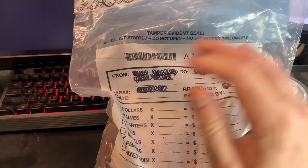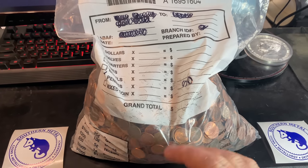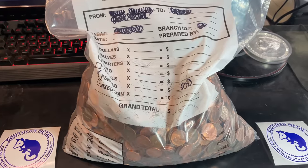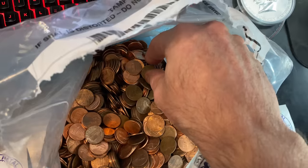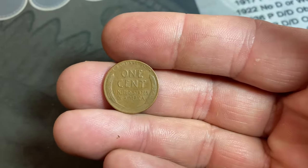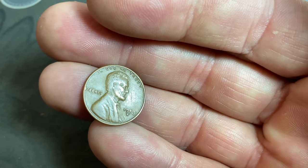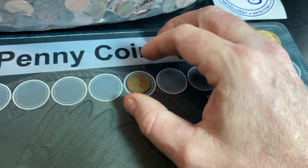Because it's a bank-sealed bag, I do need to tear the top off, and like the last video, they're not in rolls — all we're going to do is give updates as I pull out handfuls and search for Wheaties and other finds. I've got the bag open, and similar to yesterday, we have a Wheat Cent staring back at us — that's a good sign. The first Wheat Cent is a 1953 S, and just like the last bag, we had a lot of S-minted Wheat Cents. This one doesn't appear to be cleaned or wiped at the date, so maybe we'll have some good ones this time.